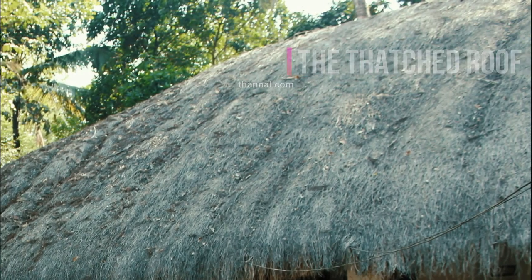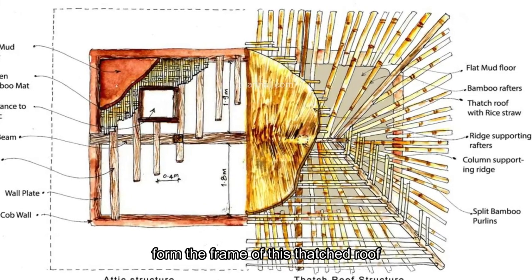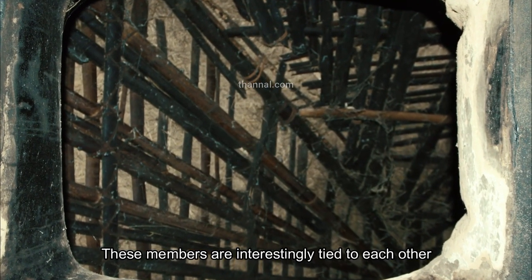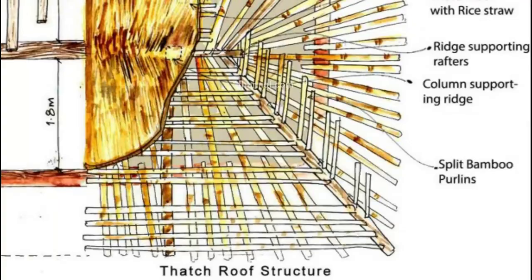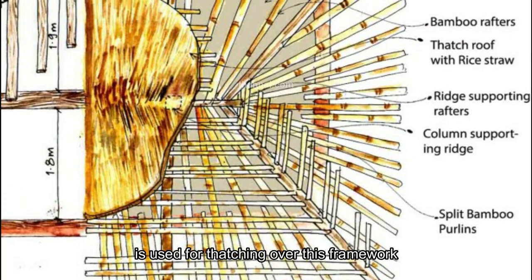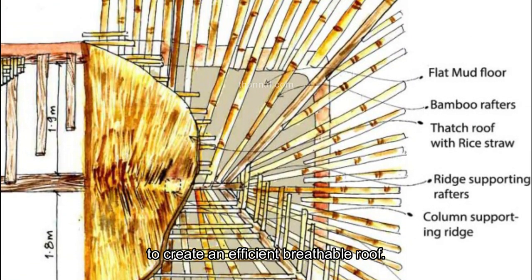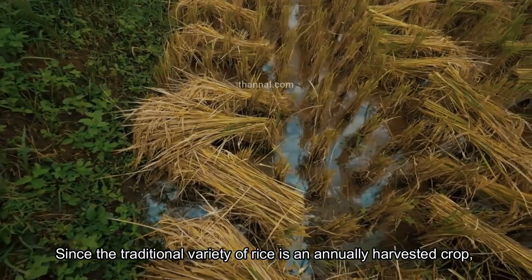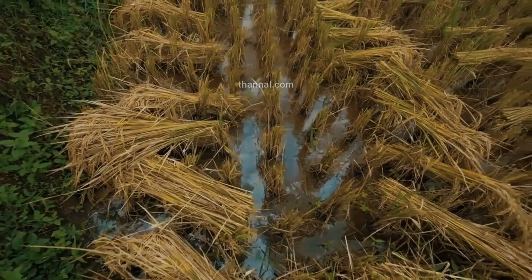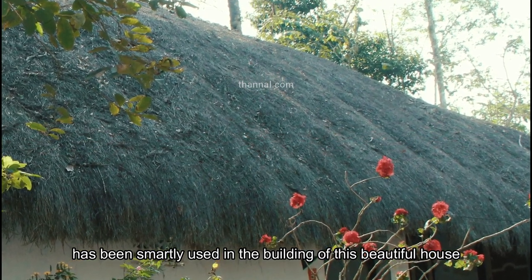Wooden beams and posts with a layer of bamboo rafters form the frame of this thatched roof. These members are interestingly tied to each other using pins and split bamboo ties. Rice straw of a local variety is used for thatching over this framework to create an efficient, breathable roof. Since the traditional variety of rice is an annually harvested crop, the straw, which is a by-product, has been smartly used in the building of this beautiful house.